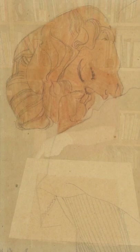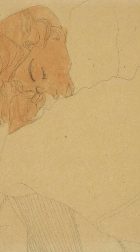If you look overall at this composition, you see something that's very typical of Schiele, which is that he is drawing a sleeping woman but seen from above, as though looking down on her.